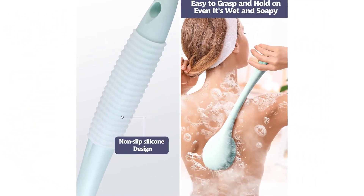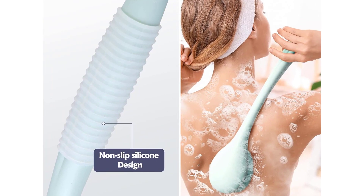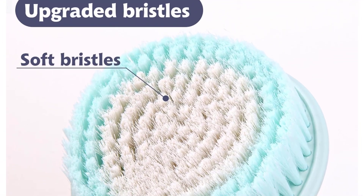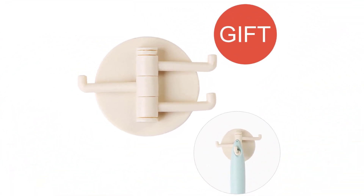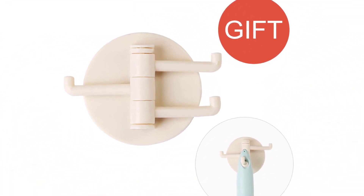Clean the surface you want to use, peel the backing film off, and place the product on the surface, smoothing any bubbles as you go. This silicone body scrubber is made of food-grade silicone material, which is easy to clean, quick-drying, and residue-free.